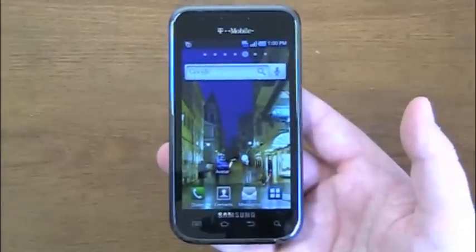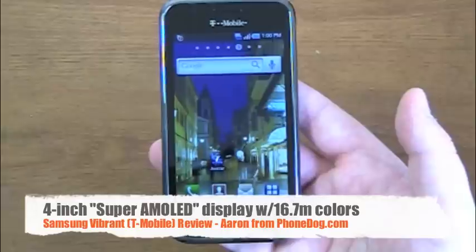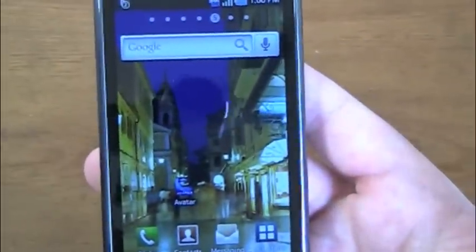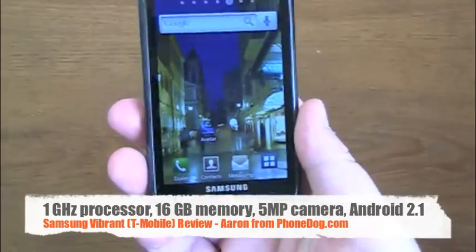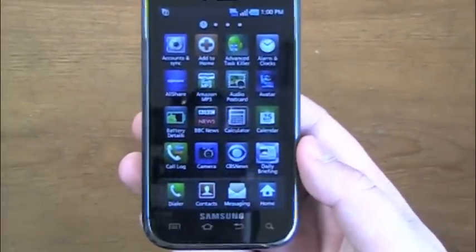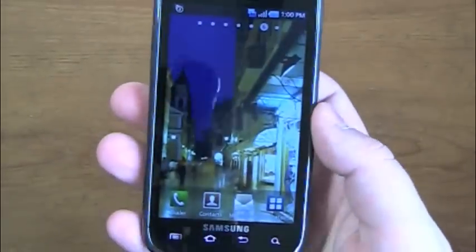So, the Samsung Vibrant — part of the Galaxy S line. Here's the device, and if you didn't catch the unboxing video I'll walk through the specs quickly. It's a 4-inch Super AMOLED display with 480x800 pixels and 16.7 million colors — video really doesn't do it justice, the picture is absolutely beautiful, colors are very rich and crisp. One gigahertz processor, 16 gigabytes of onboard memory, Android 2.1 customized with Samsung's TouchWiz UI — a bit different than stock Android 2.1.